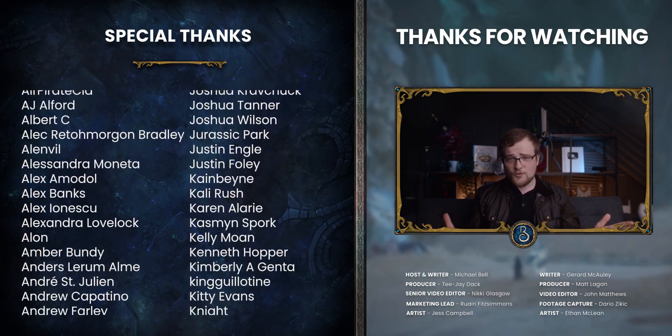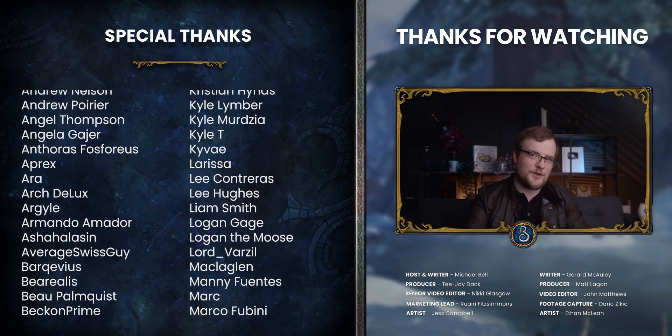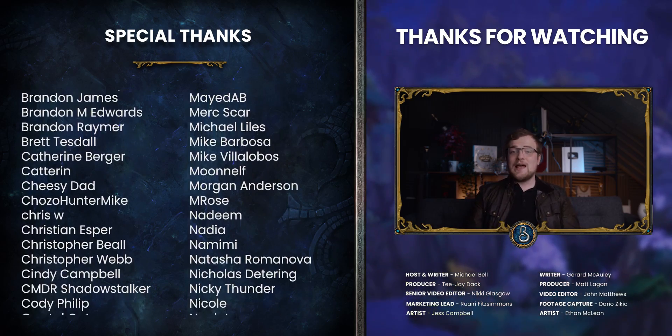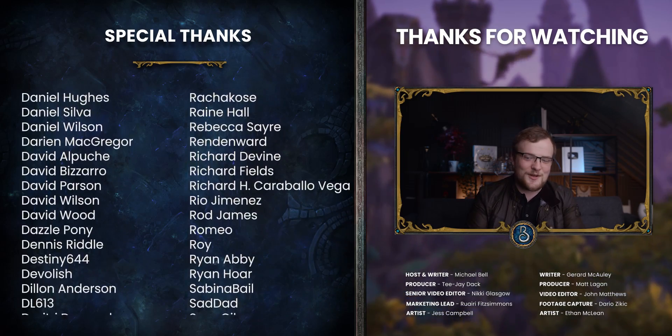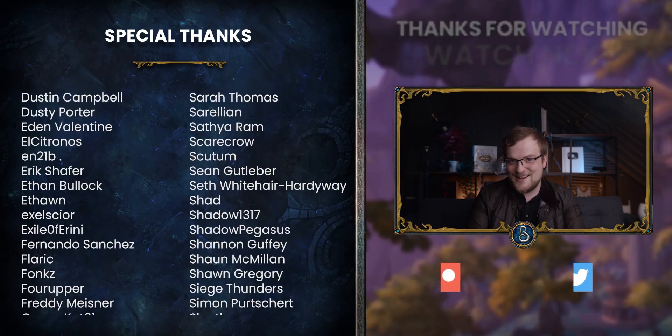We'll have links in the description to things that help you out. That's really it for the video. I hope you enjoyed it and found it useful. If you wouldn't mind, tweet your UI at me — I'd really love to see what you're rolling with for this expansion. All right, have a good one. I'll see you next time.